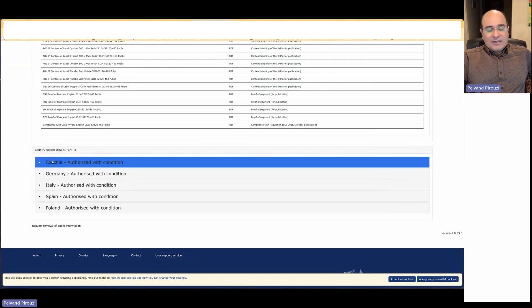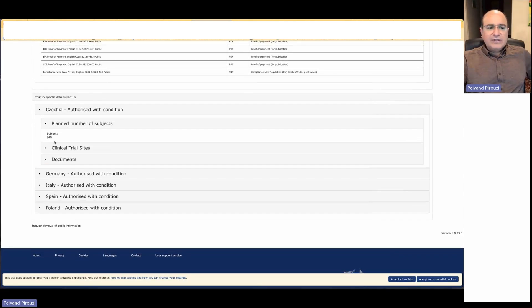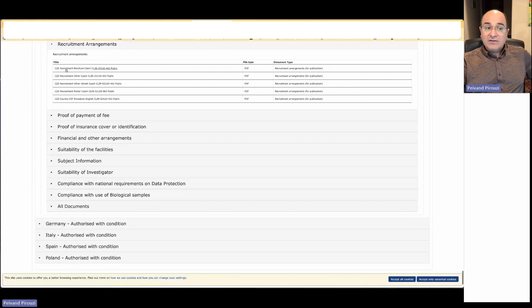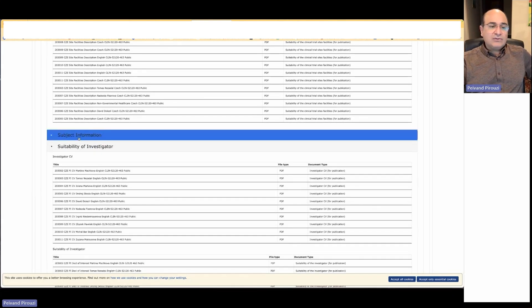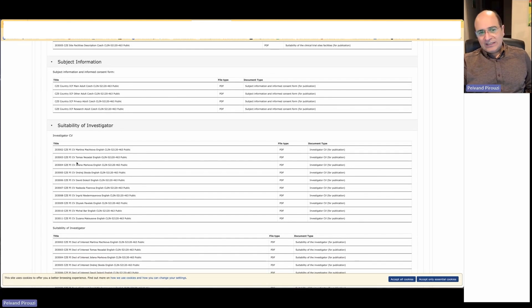You can also look into part two documents, which are country-specific. For example, there are 140 subjects in Czechia, with different sites and information about everyone — doctors, email, address, phone number — everything must be public. You can even download recruitment documents, proof of payment, proof of insurance, financial arrangements, facilities, investigator suitability, and subject information — all available to be downloaded and used to create your own EU clinical trial application in eCTD format.